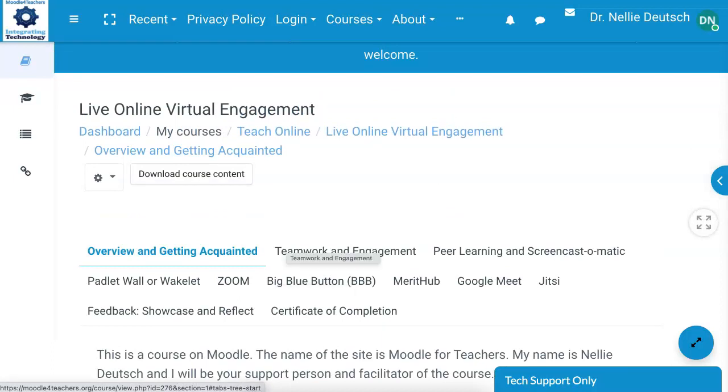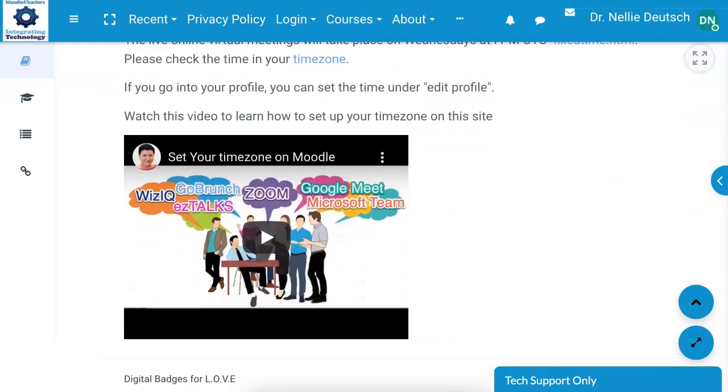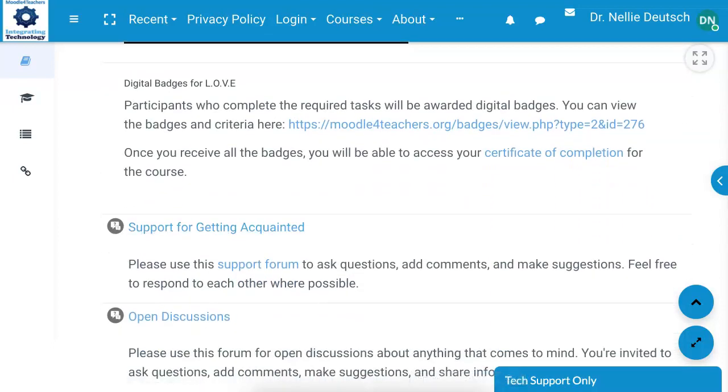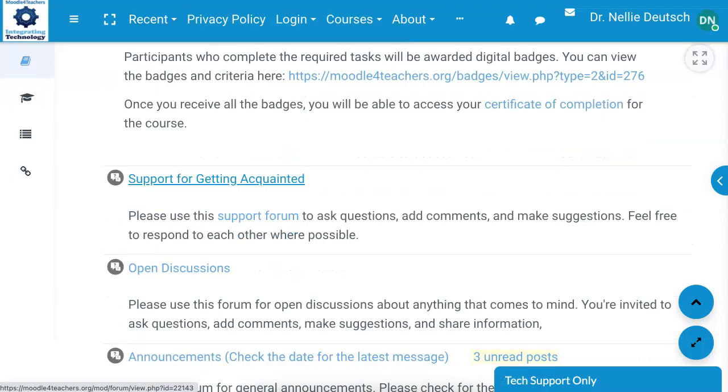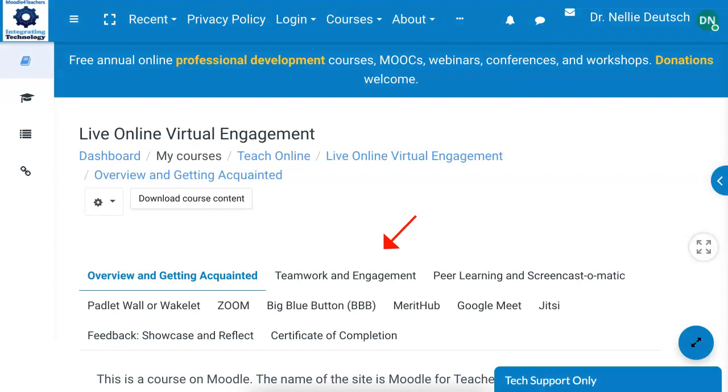If you have any questions, there are support forms for each of these sections so that you can click on support, ask your question, and get a response. There's support for getting acquainted, which is this particular section, and support for teamwork and engagement. Jitsi, by the way, is available through Google Chrome as an extension, but it's also available on Moodle under each participant's profile. If you're on this Moodle site, you might want to try Jitsi.